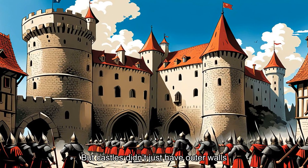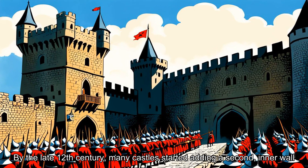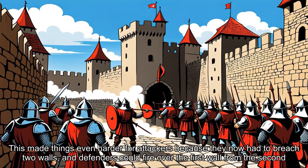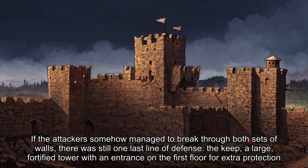But castles didn't just have outer walls. By the late 12th century, many castles started adding a second, inner wall. This made things even harder for attackers because they now had to breach two walls, and defenders could fire over the first wall from the second. If the attackers somehow managed to break through both sets of walls, there was still one last line of defense — the keep, a large fortified tower with an entrance on the first floor for extra protection.